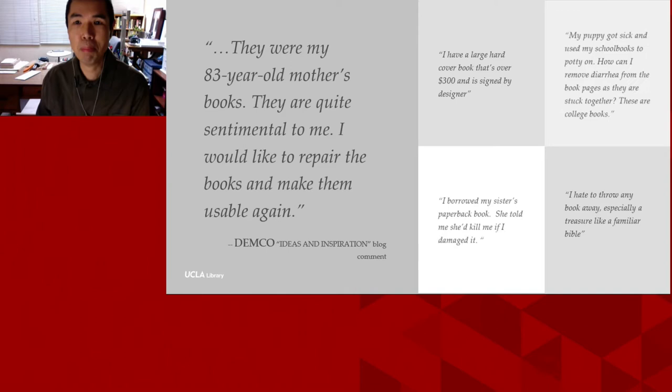Let's look at some examples of book repair inquiries I harvested from the comments section of the Demco Idea and Inspiration blog. Demco is a decades-old manufacturer and retailer of school and library supplies, including a wide variety of products that help individuals and institutions mend and repair their books. The reasons people bring up are pretty typical — an item has either intrinsic or extrinsic value to its owner, or simply the fact that a book is damaged.